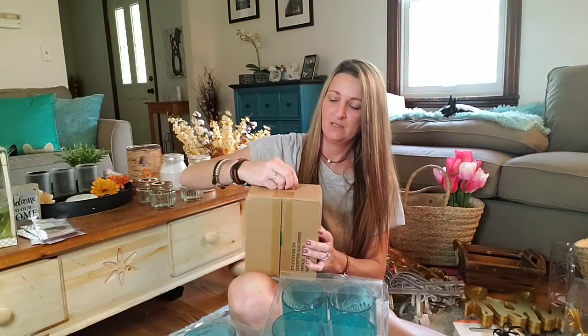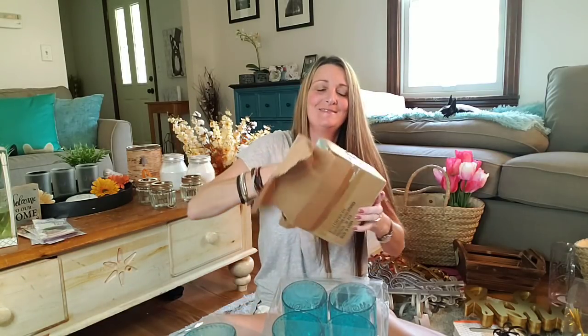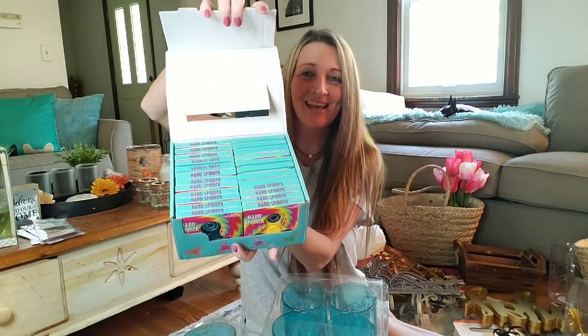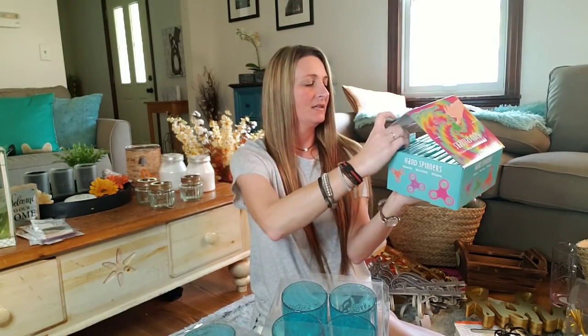Let me just see if I can even tear the box. It's $27.24 — fidget spinners! An entire case of fidget spinners — oh my gosh. Are you kidding me? 24 more fidget spinners and you got all the colors: black, yellow, orange, pink, purple, green. So that is everything that I got in the Michaels Grab Bags this year.